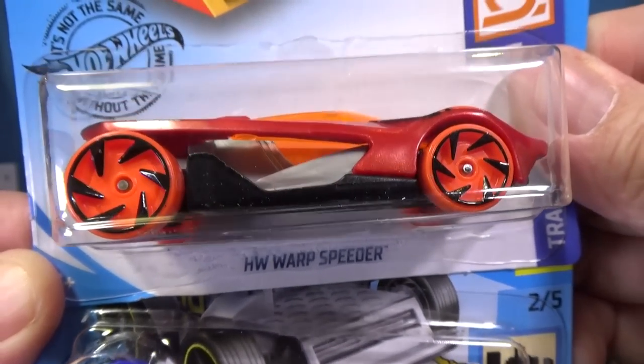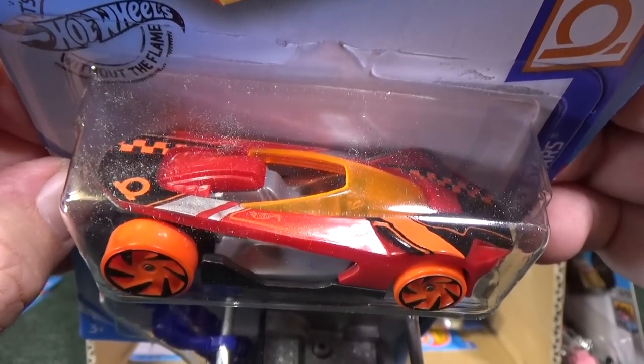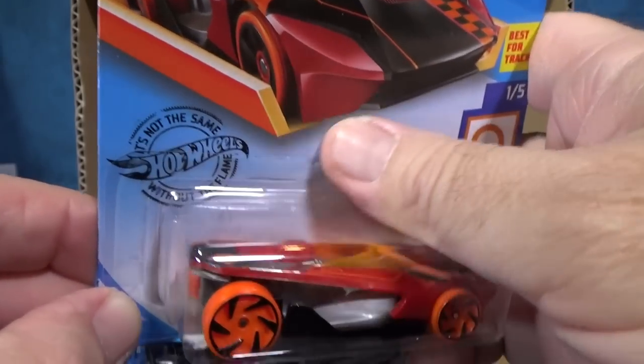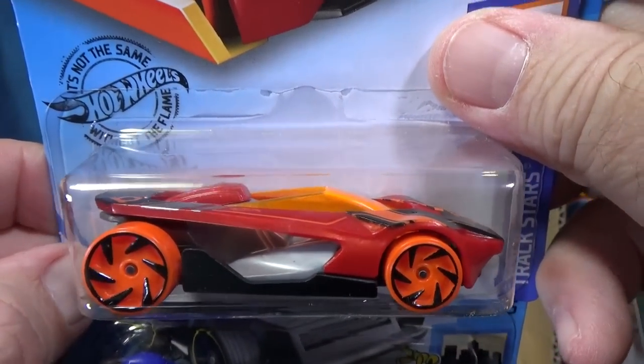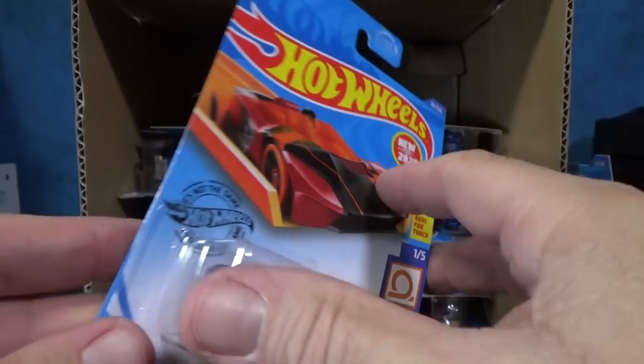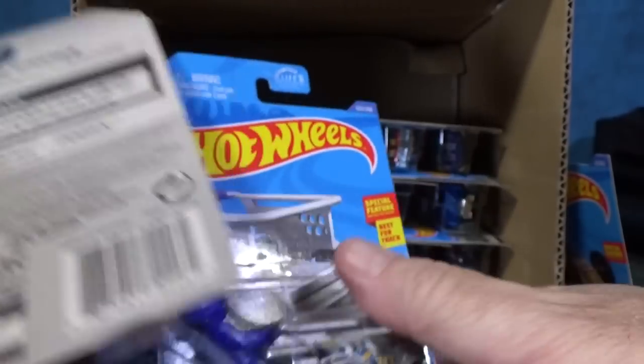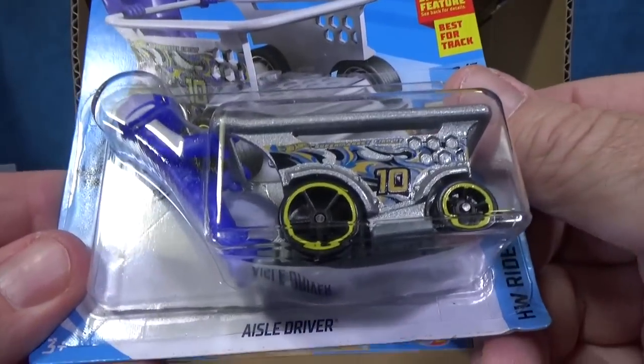HW Warp Speeder — pretty cool design. This is not a new model to this case, this is a new color. I don't remember what the last color was. New for 2020. I'll take a quick moment to hold it right there — you've got to be fast to pass that one.